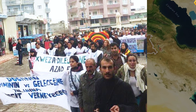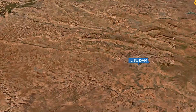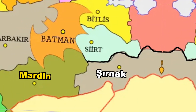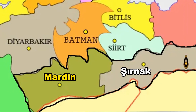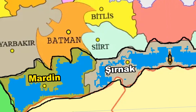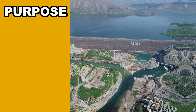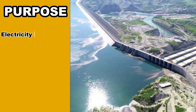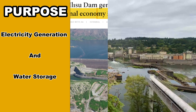The Alisu Dam is located on the Tigris River near the village of Alisu, along the border of Mardin and Şırnak provinces. This dam is a hydroelectric dam that has been in the works for several years. It serves multiple purposes, primarily revolving around electricity generation and water storage.